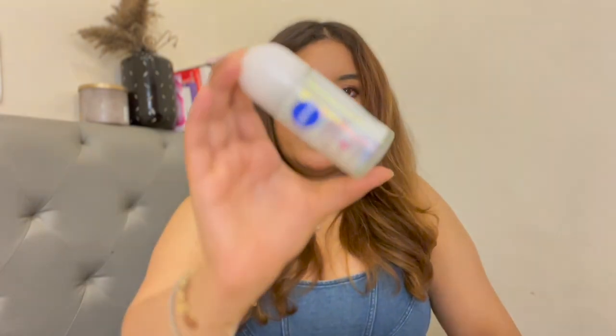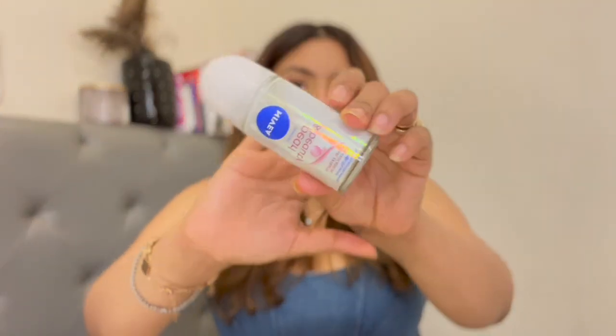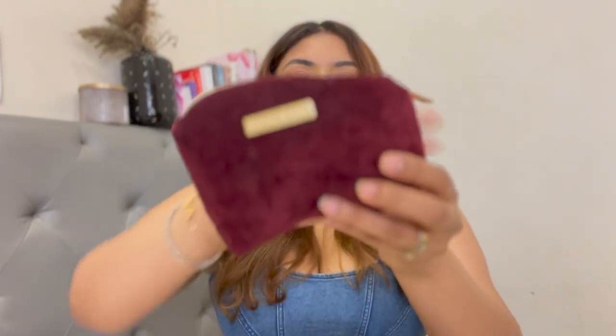I also have a comb, a little perfume, my roll-on, and my contact lenses — though I don't wear them often. That's what's in this pouch. Now let's move on to the other section.